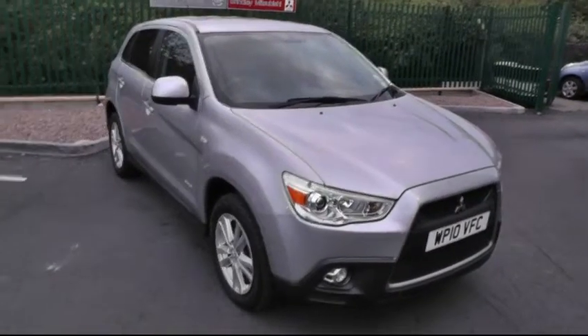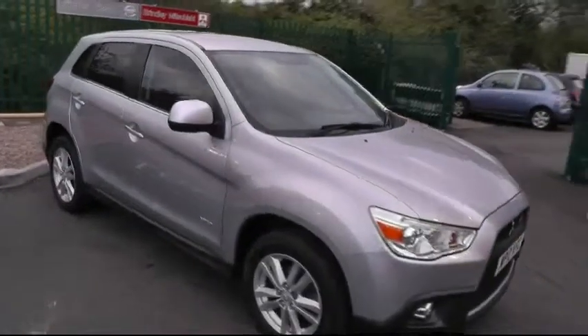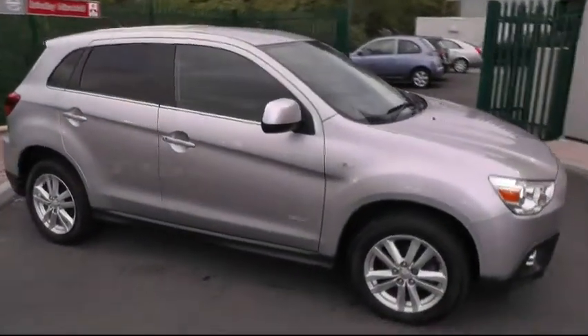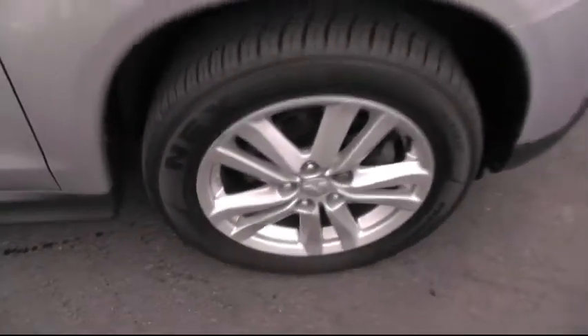Welcome to Brindley Mitsubishi. Today I'd like to show you around this Mitsubishi ASX. This particular model is the 1.8 diesel. A quick look down there at the alloy wheels — this car sitting on 17 inch rims.